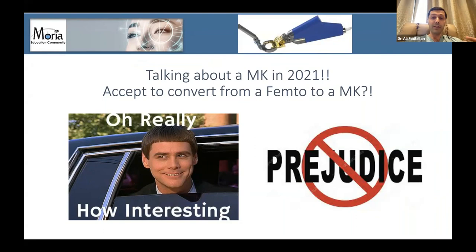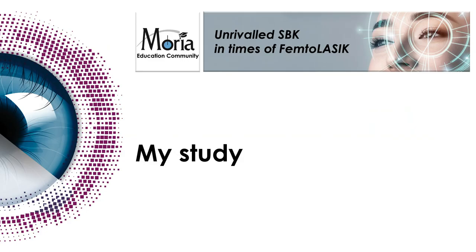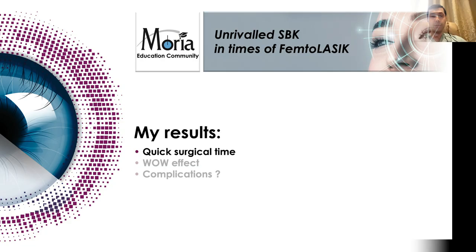Let's try the microkeratome of Moria — they are saying it's an excellent microkeratome. Before trying this microkeratome, I went through the literature and I said I would like to see some studies about the SPK. I found only one paper in 2016 in the French journal talking about 2,300 eyes. I was very skeptical from this study, but I apologize now for sure from these authors. Then I went through from May 2019 to May 2021 — this is the study for my patients I did in my center.